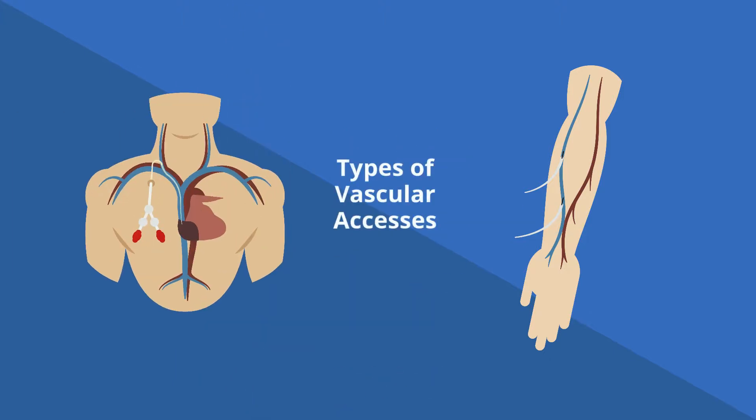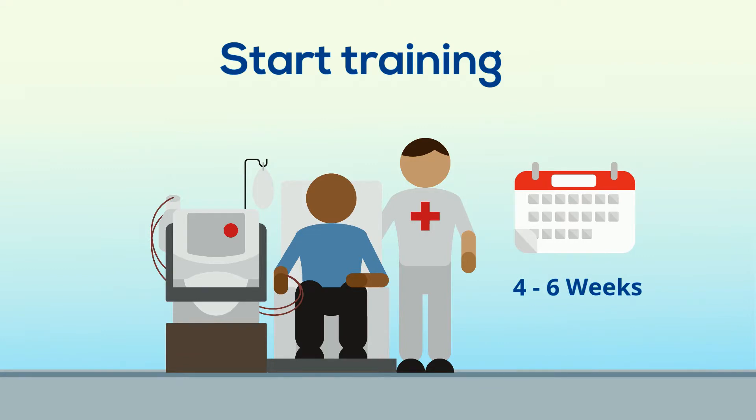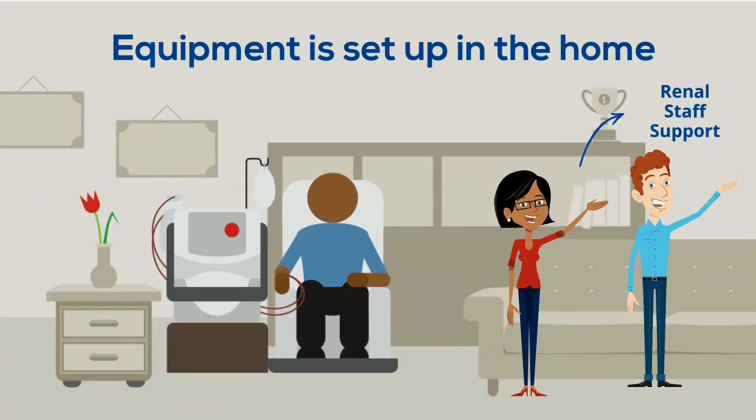Your healthcare team will talk about the different types of vascular accesses available and what may be best for you. Training takes four to six weeks, and the healthcare team and technical team provide support once you go home with your machine.